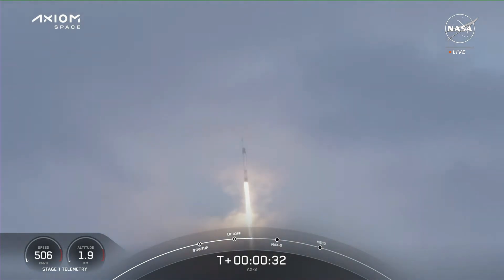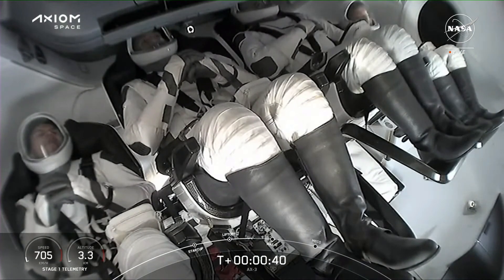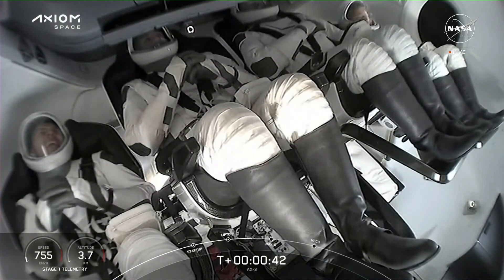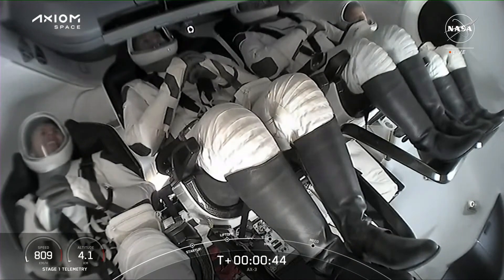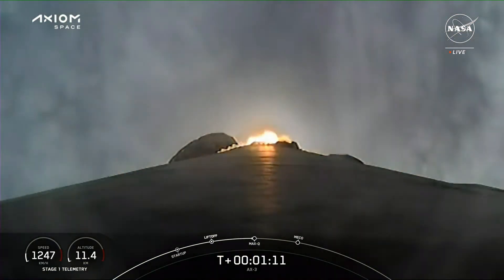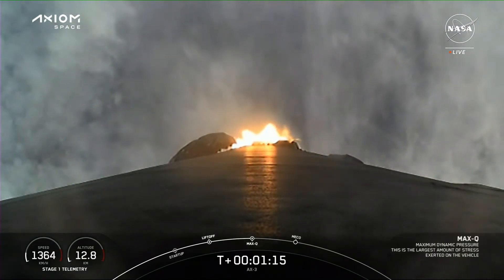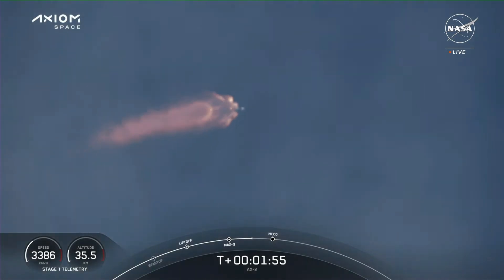If you are just joining us, this is the launch of the Axiom 3 mission to the International Space Station. Incredible views on your screen, and there's our first shot of the AX3 crew inside Dragon on ascent. We will now begin to throttle Falcon 9's engines back up as they make their ascent.